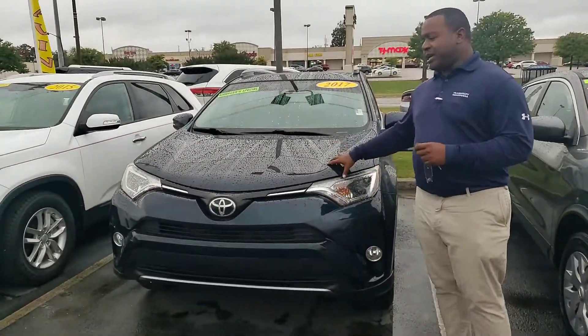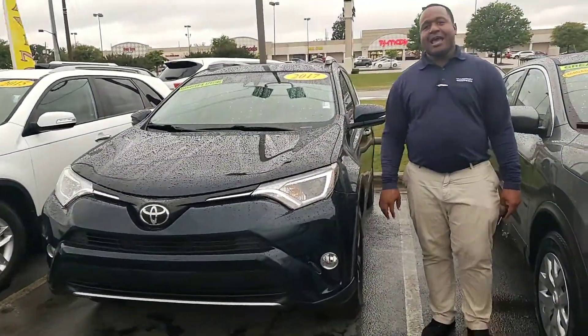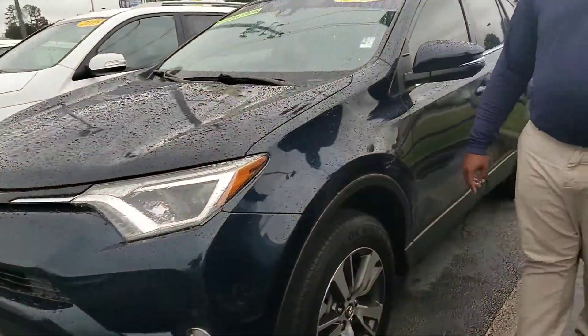This is that 2017 Toyota RAV4 you inquired about. It's a galactic aqua mica — it's a really nice looking color. Locally owned, locally traded vehicle here.